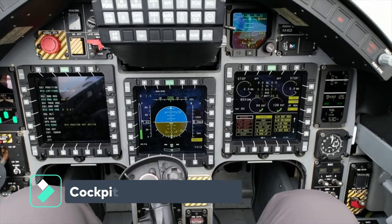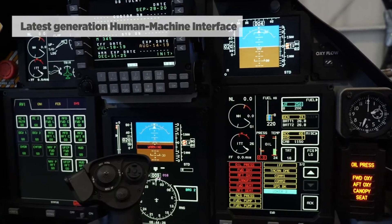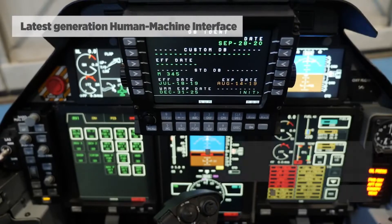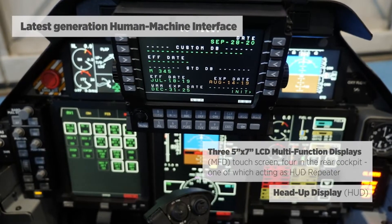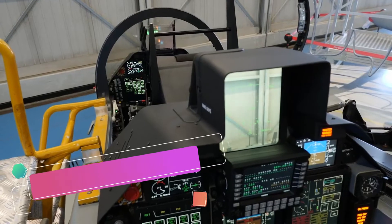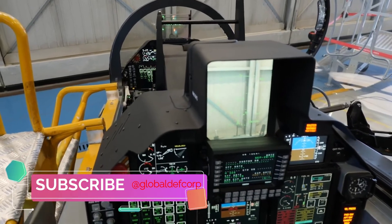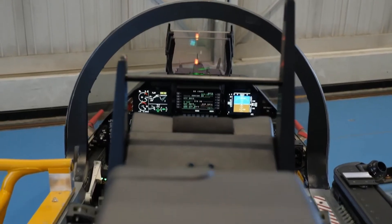The M346FA fighter attack aircraft features a digital glass cockpit accommodating two crew members in tandem configuration. The cockpit incorporates LCD multi-function displays, head-up display, night vision goggle device, voice command system, self-protection system, helmet-mounted display systems, navigation and communications, and traffic collision avoidance system.